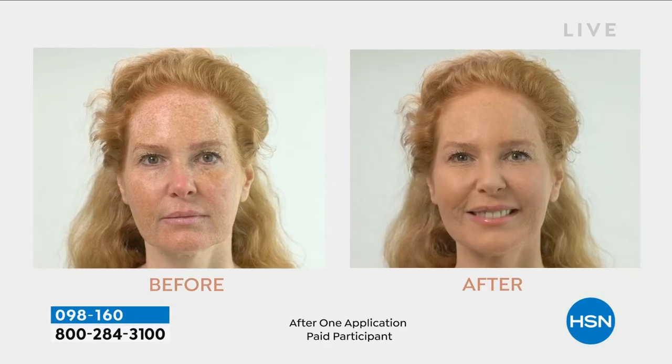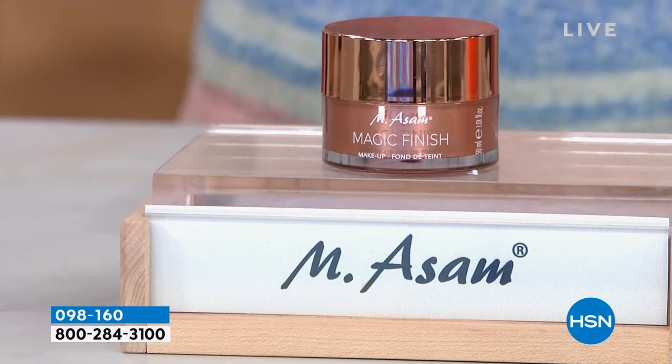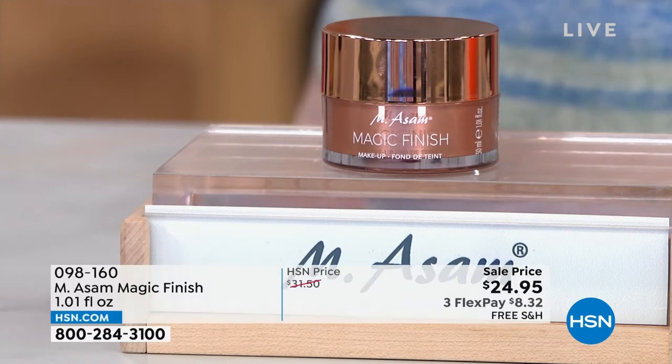Redness, whether it's age spots, whether it's enlarged pores, and yet it leaves you with the most gorgeous, almost a glowing — just like a perfect matte finish that it looks like porcelain. But we're going to have Beate talk a little more about that.